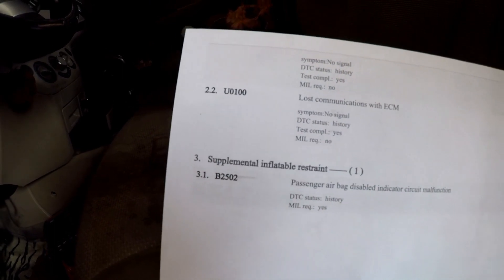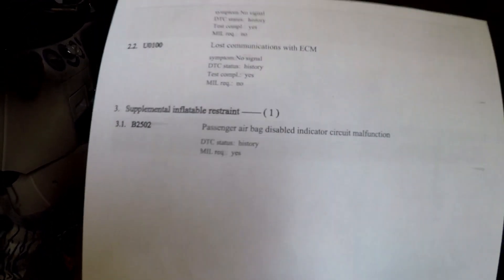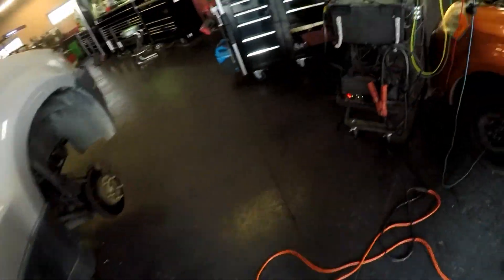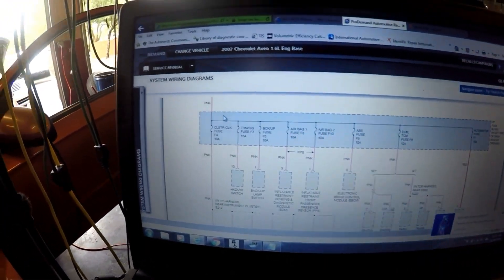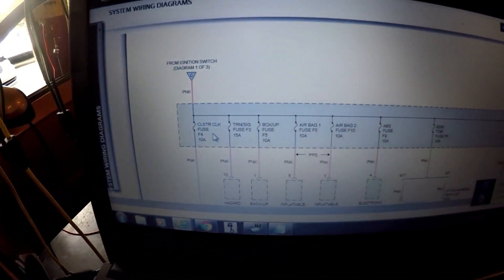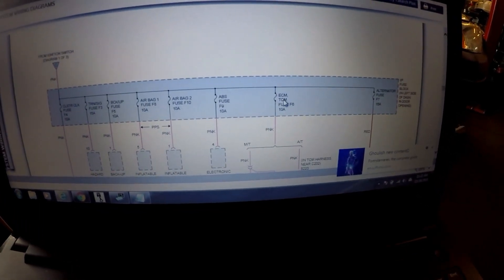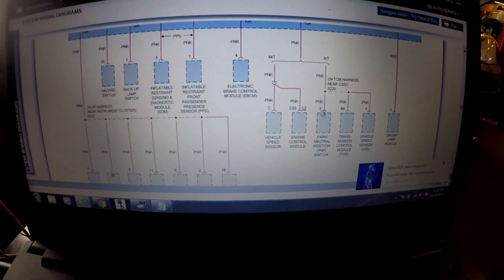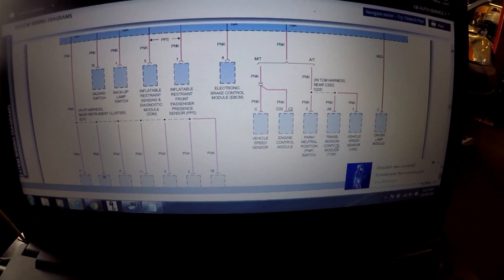It also has a U-code for ECM loss of communication. Coming over to the wiring diagram — power distribution — you can see the pink wire from the ignition switch comes in and feeds all these fuses. We have an ECM/TCM fuse 6, which feeds the vehicle speed sensor, ECM, neutral safety switch, and TCM.